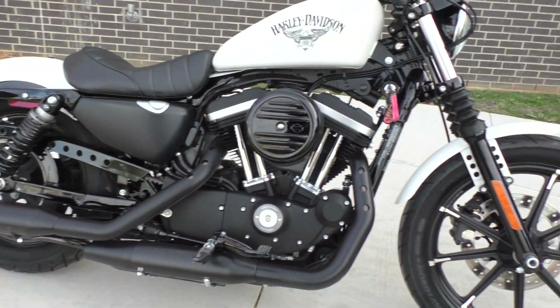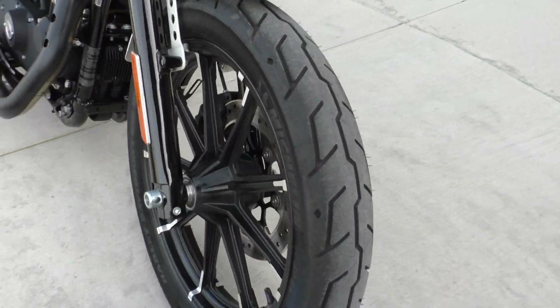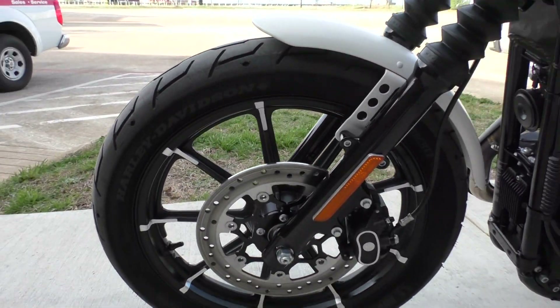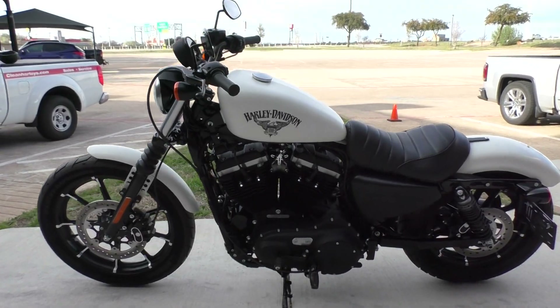Set up for a solo rider, it's one of our certified pre-owned motorcycles. It's been through our 32-point pre-delivery inspection. We test rode it, made sure everything was working correctly, gave it a professional detail. Runs and rides just like new.